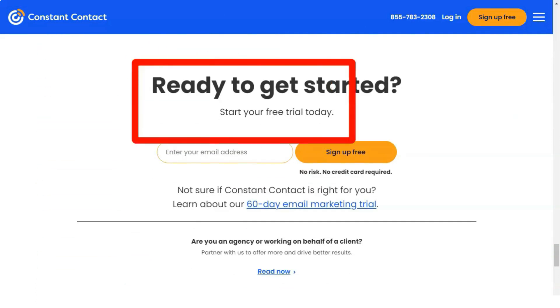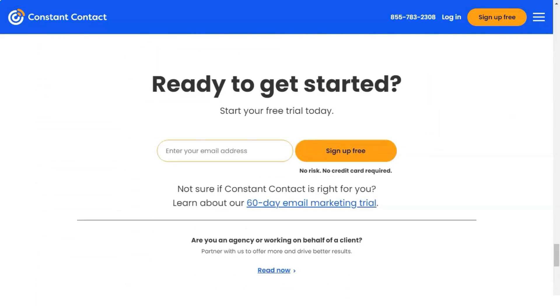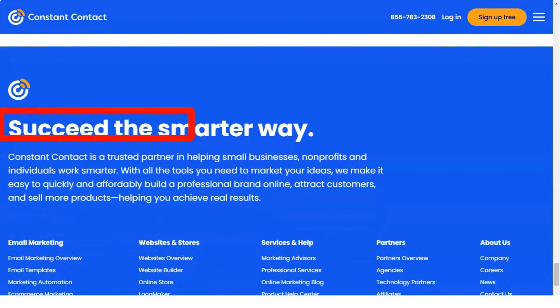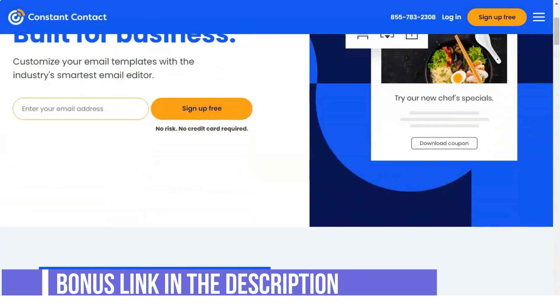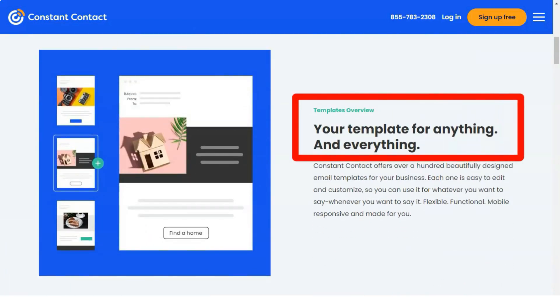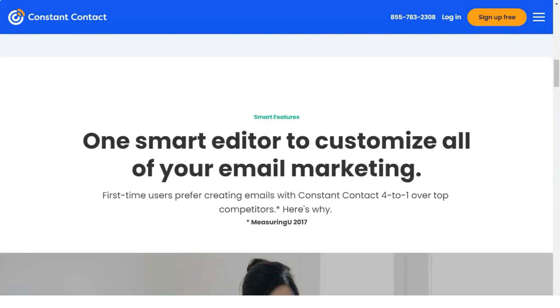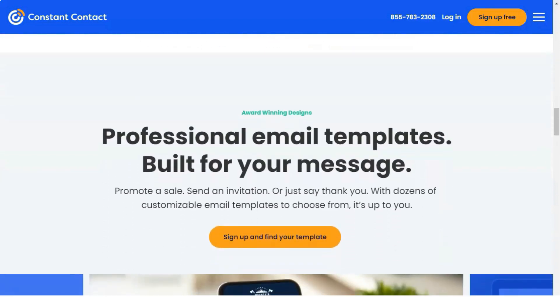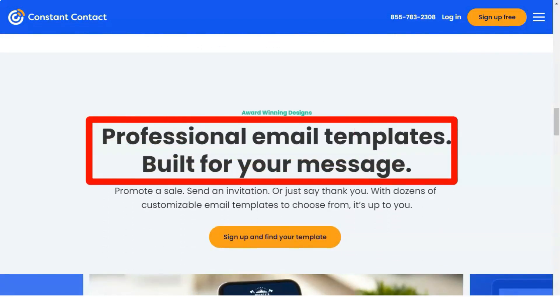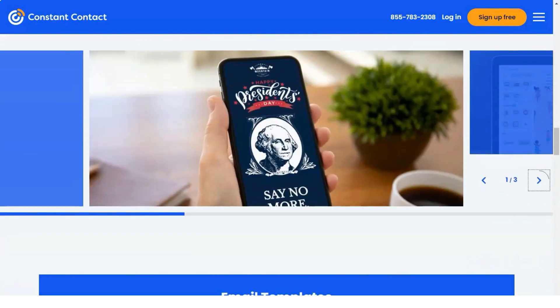You can upload a file containing your email list in XLSX, TXT, CSV, or XLS format. Unfortunately, there is no built-in automatic A/B testing feature in Constant Contact. However, there is a subject line A/B testing function, though you will have to manually create each campaign you wish to test, which can be somewhat complicated for newer users.